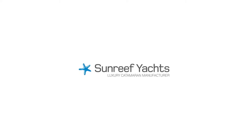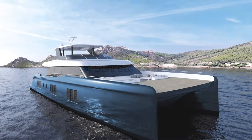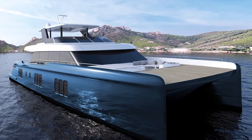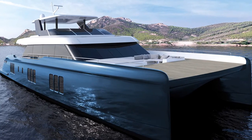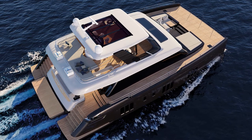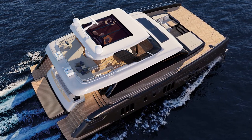This week, Polish catamaran specialist Sunreef Yachts revealed another massive new model in its lineup: the Sunreef 70 Power. It slots into the middle of the Sunreef Power range, above the 60 and below the 80 and 100.